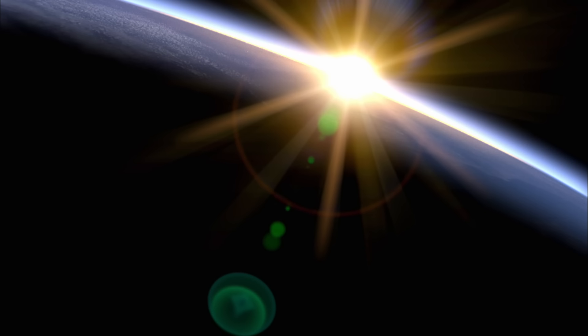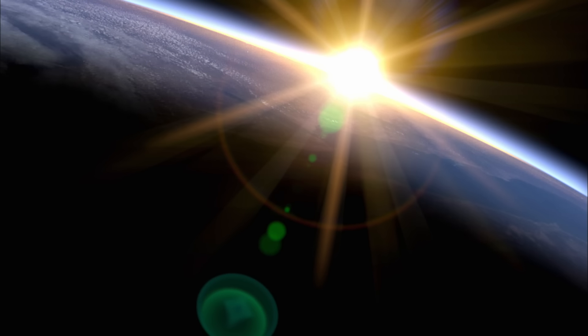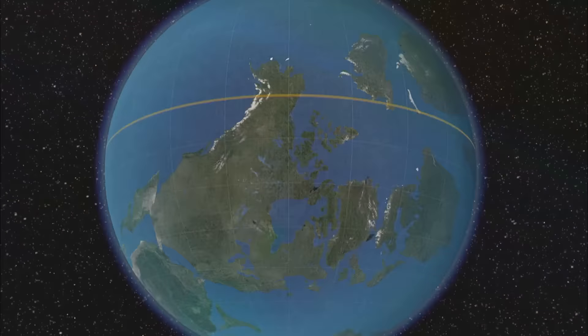Earth, a 4.5 billion-year-old planet still evolving. As continents shift and clash, volcanoes erupt. Glaciers grow and recede. The Earth's crust is carved in numerous and fascinating ways, leaving a trail of geological mysteries behind.